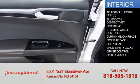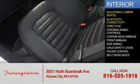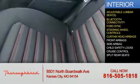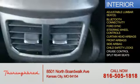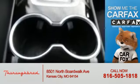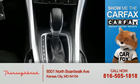Inside you'll find adjustable lumbar seats, Bluetooth connectivity, board sync voice activation, steering wheel controls, curtain head airbags, front airbags, side airbags, child safety locks, cruise control, and split rear seats.